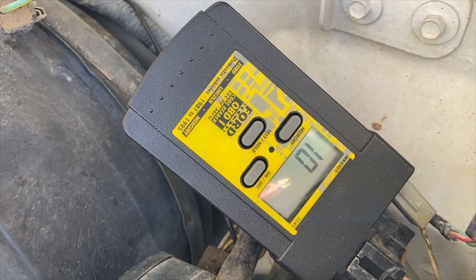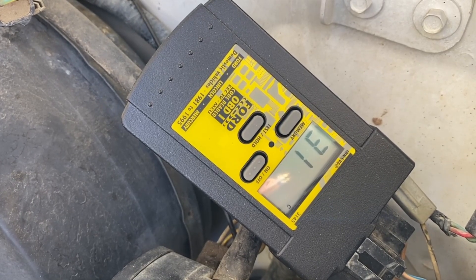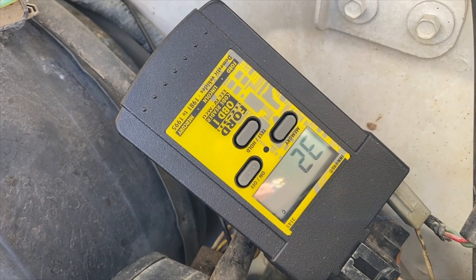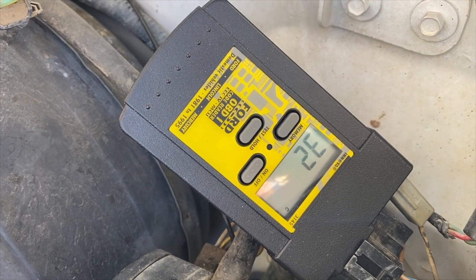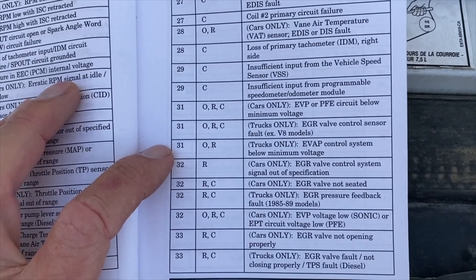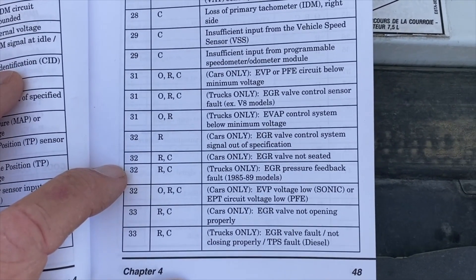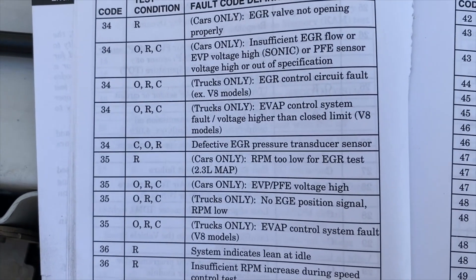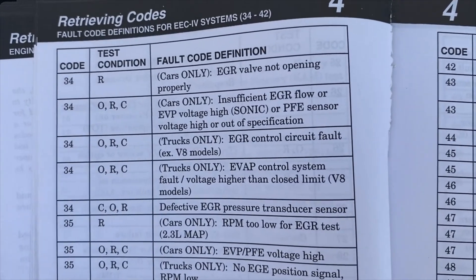Now it's searching for continuous codes, which is a different set. It gave me 31, and 32. So it's giving me 31 and 32, and 34 for good measure. In the book, code 31 for trucks only is evaporative control system. Code 32 for trucks is EGR pressure feedback fault. And code 34 for trucks only is evap control and EGR pressure transducer sensor. So I need to check out the EGR valve.